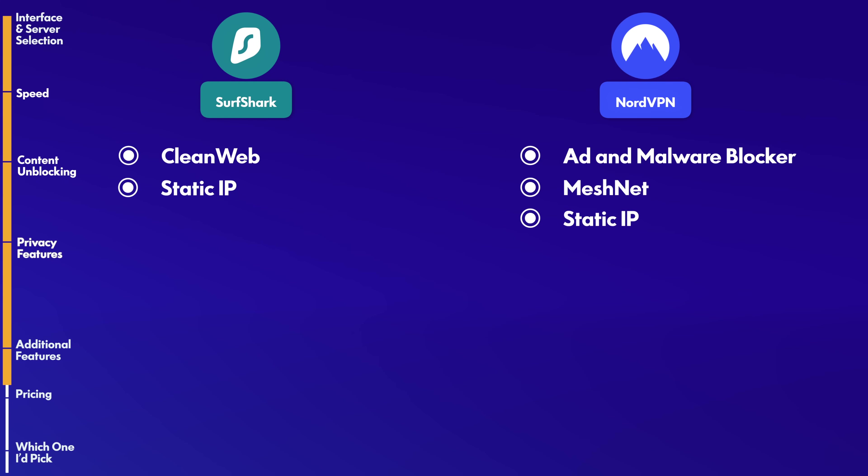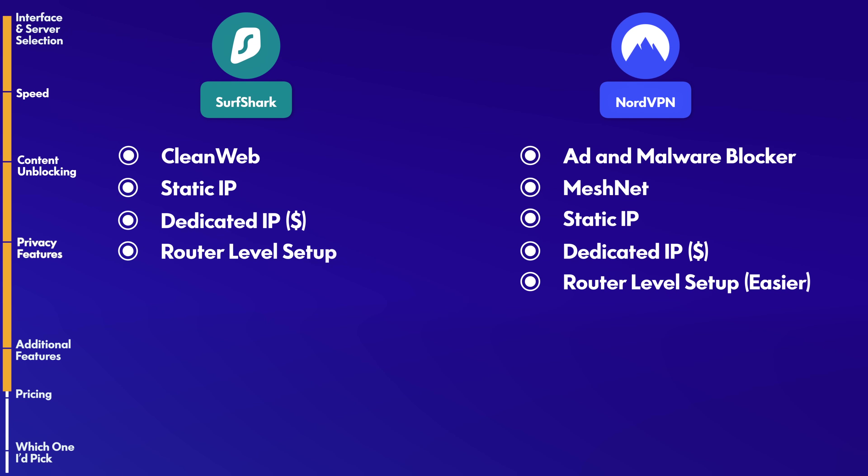You can get a static IP with both Nord and Surfshark. If you want to upgrade to a dedicated IP address, you can do so for only a few additional dollars a month. You can use both Surfshark and Nord at the router level. Both are good choices, though I personally found that Nord worked better with my home setup and required less manual configuration.